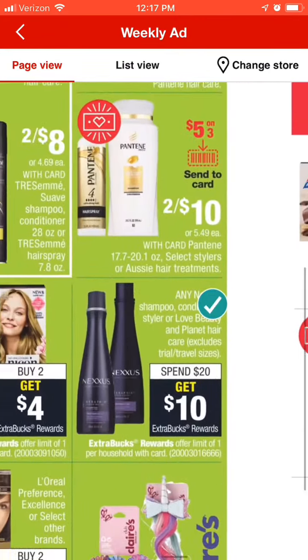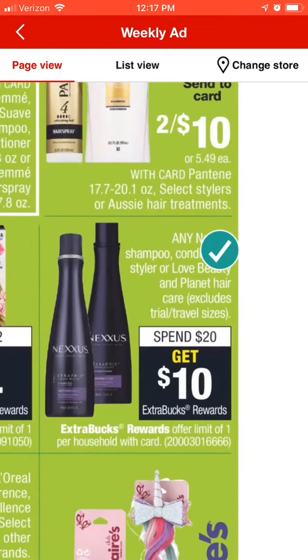The next one I want to talk about is the Nexus — I do have a coupon on the app for that. There was a $3 printable last week or the week before that would make this a really sweet deal. You could get one of the big shampoos or big conditioners — they're usually right around $20. Take the $3 off from the coupon, or if you saved it in your app, and you're going to get $10 back. That makes just one of them $7 for a $20 item — that's pretty doggone sweet.